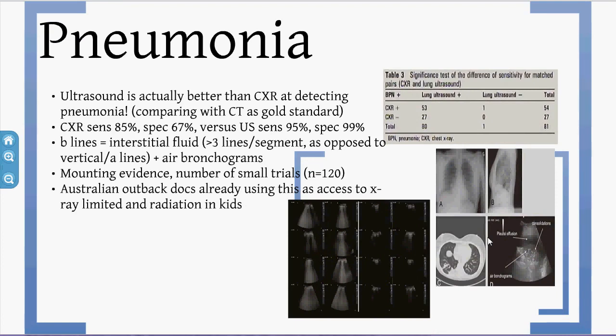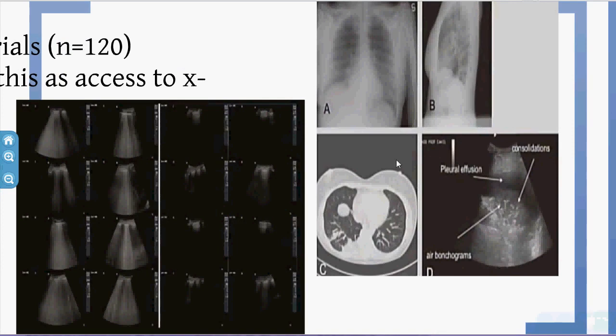For pneumonia, ultrasound is actually better than chest X-ray — not just cheaper, faster, and without ionising radiation, but diagnostically superior. Australian doctors in the Outback are already using this because X-rays are limited and you want to avoid radiation exposure in children. In one study, lung ultrasound missed only 1 case of pneumonia, whereas chest X-ray missed 27 out of 81. Dr Vicky Noble has done excellent research in this area.